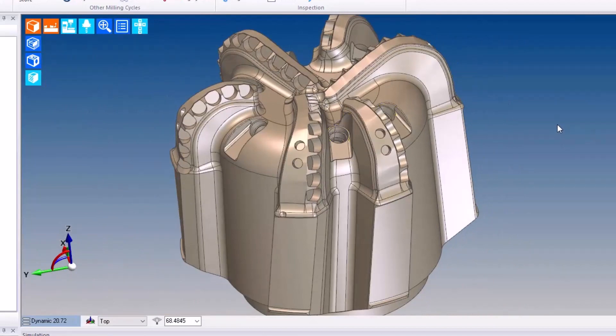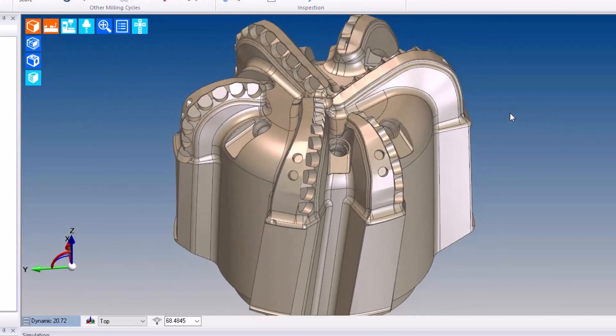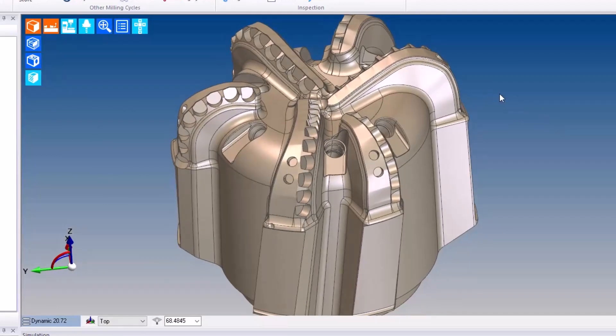So we wrote some automation that would extract the data from the model and apply the toolpath appropriately for the hole, and would also get the right heights and depths.